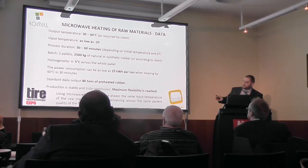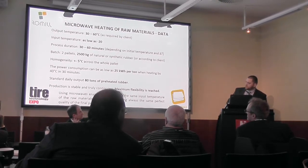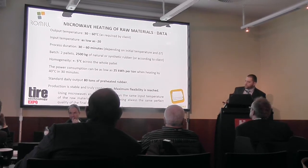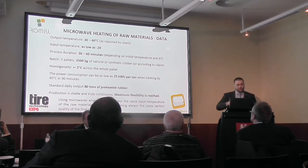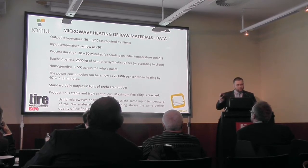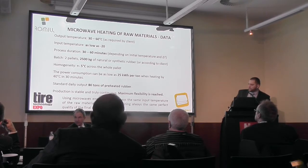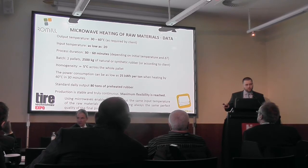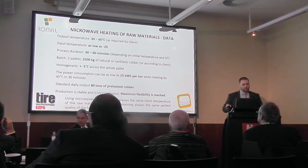The process can last from 30 to 60 minutes. The device you saw has a capacity of 2.5 tons — 2500 kilograms — in one batch, which is two pallets. The homogeneity is plus or minus 5 degrees across the whole pallet, in the middle, on the sides, everywhere. Actually with microwaves the core is warmer than the surface because the surface is cooled by the surrounding air while the core is insulated by the surrounding rubber. The daily output of that device is around 80 tons of preheated natural or synthetic rubber. You can have perfect flexibility — our clients use it as a continuous process. You don't have to have tempered storage areas. It doesn't matter if you keep the rubber outside. Anytime you need it, you just put it through the device and you have warm rubber ready to use.